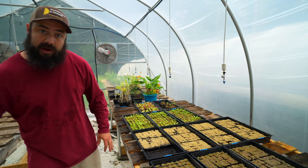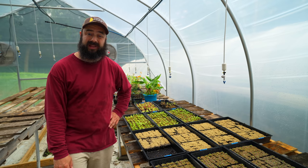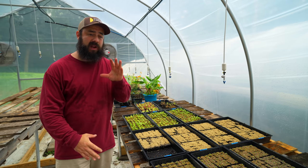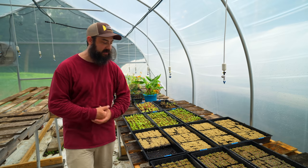Beets have been a pretty consistent crop for me this year. They've been selling really well and growing really consistently. I do want to make a video specifically about growing beets, but I haven't quite dialed it in 100%, and you guys know how I am — I want to make sure I'm confident in what I'm recommending before I do that.